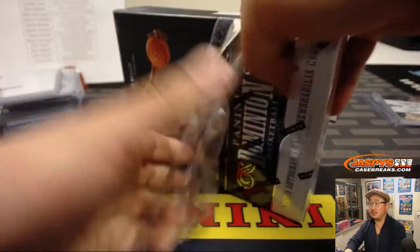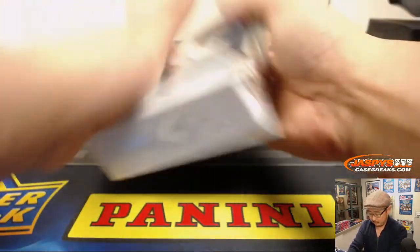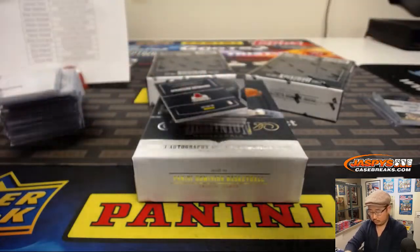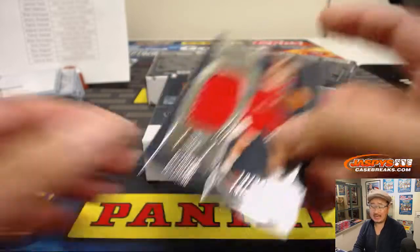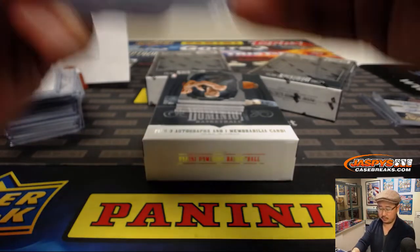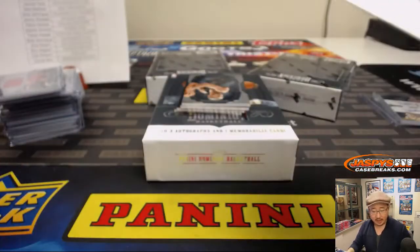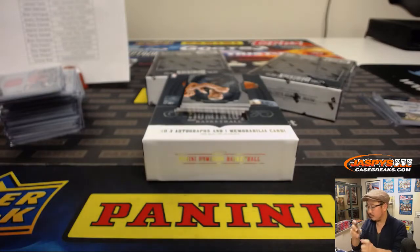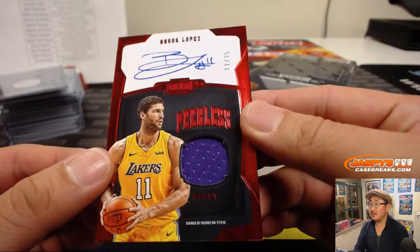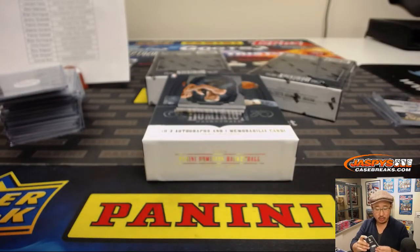Three boxes to go. Chandler Hutchinson relic, 19 out of 99 for Stephen Kay and the Bulls. Here's Moe Wagner, 77 out of 199 for the Lakers — Kevin. We've got peerless jersey and autograph — Brooke Lopez, Bucs edition, 12 out of 25. That goes to Mark Madsen and the Bucs.